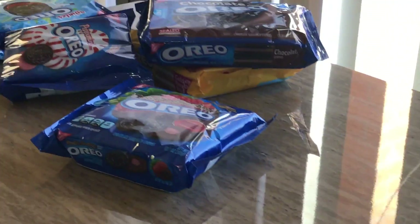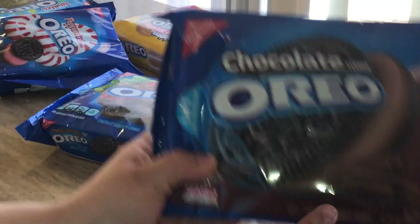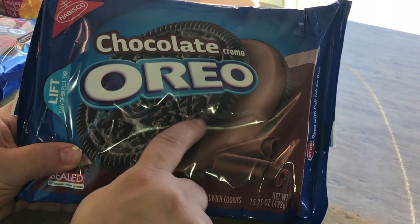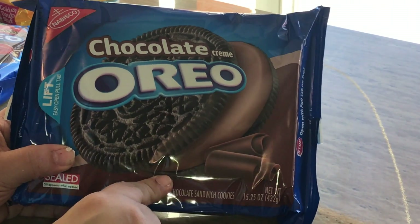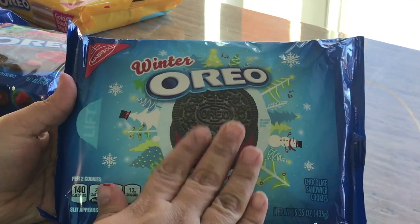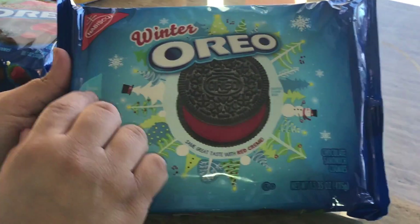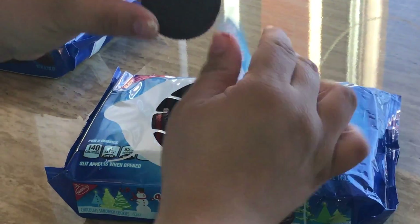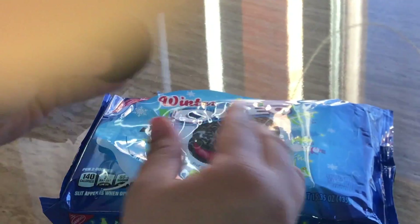I've tried this before. Then we have the chocolate Oreo, which has the original chocolate cookie with a chocolate cream filling. And then we have the winter Oreo — I got this in the winter time. It's exactly like the original cookie except it has a red filling inside; it tastes exactly the same.